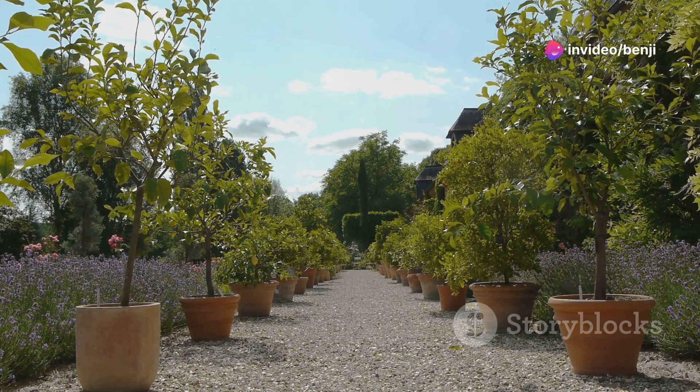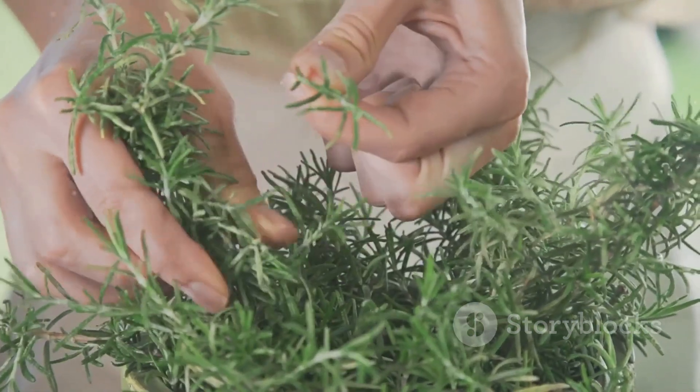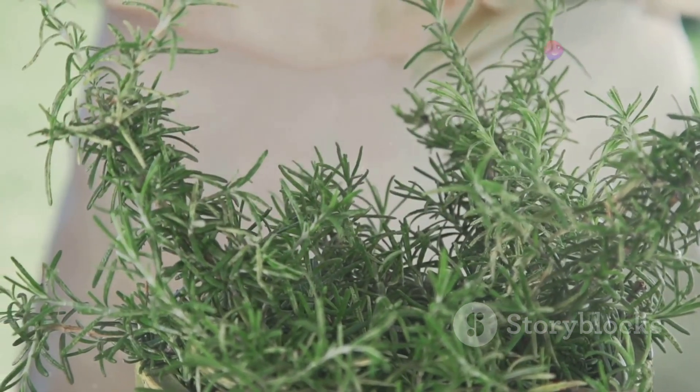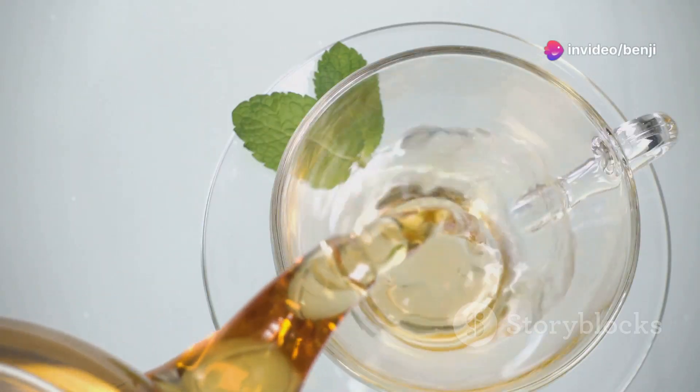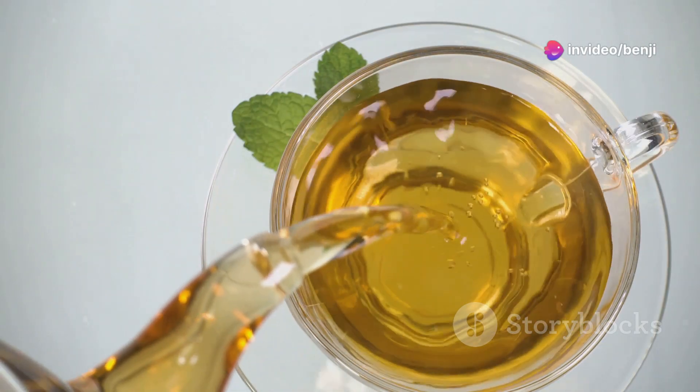Lemon balm prefers partial shade to full sun and moist, well-drained soil. It can be a bit invasive, so it's best to plant it in a container or a designated area of your garden where you can easily control its growth. Regular harvesting will encourage bushier growth and a continuous supply of fragrant leaves. Enjoy lemon balm in teas, tinctures, or even as a delightful addition to salads, soups, and desserts.